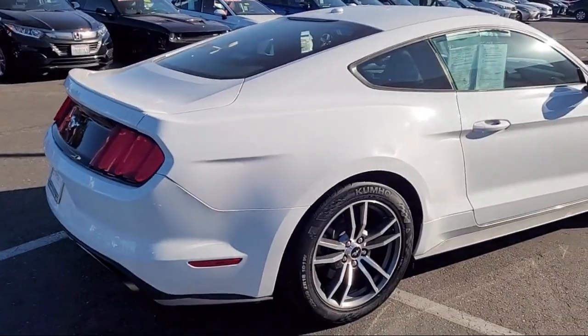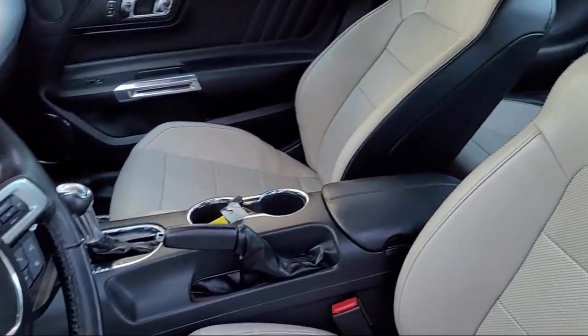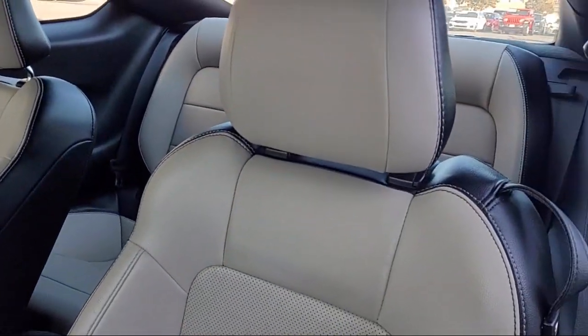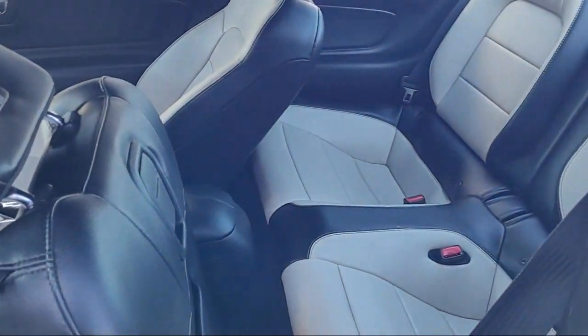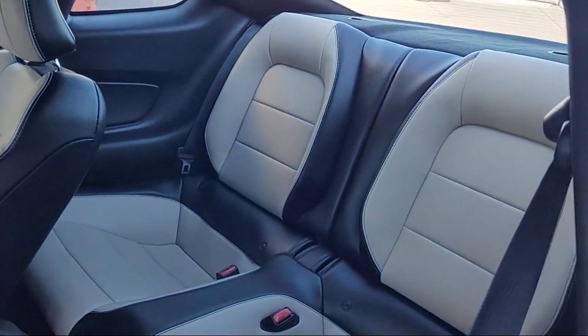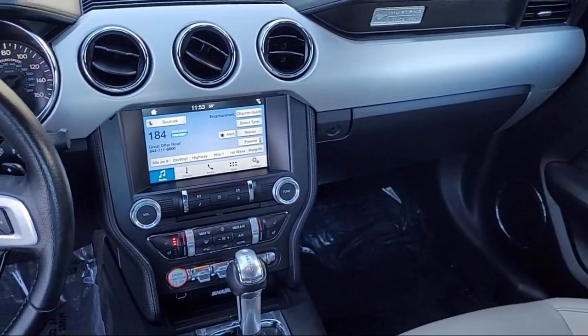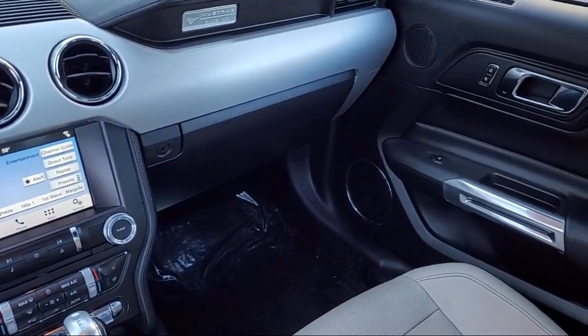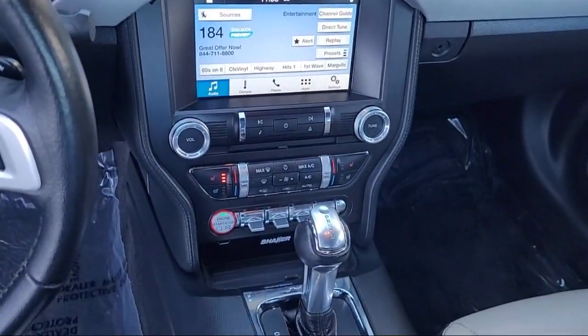Here at Toyota Town of Stockton, customer service is our top priority. We have a friendly and knowledgeable staff ready to help you find the vehicle that is just right for you. We've been providing the best purchasing experience for our friends and neighbors here in Stockton for years. Let us prove to you why so many people choose Toyota Town of Stockton. We hope you'll give us the opportunity to show you what excellence and customer service looks like.